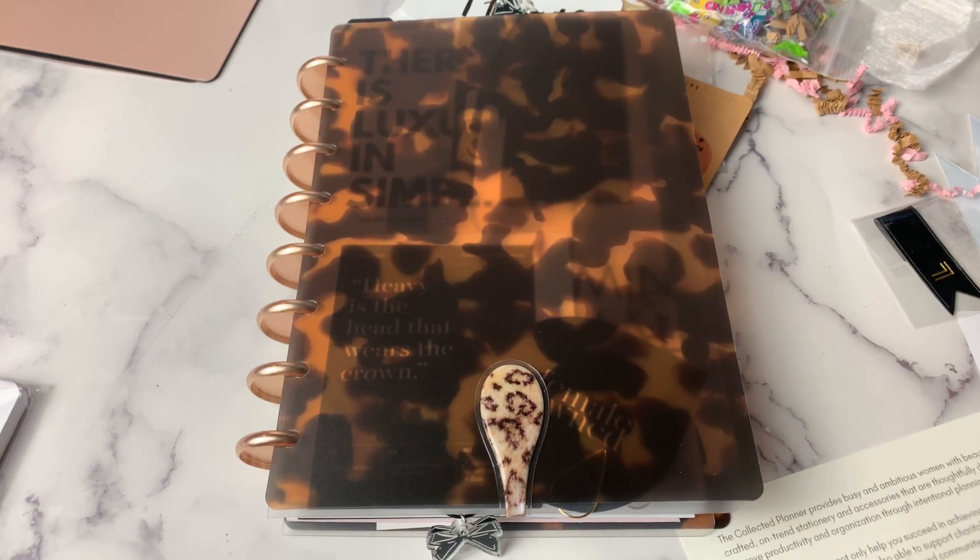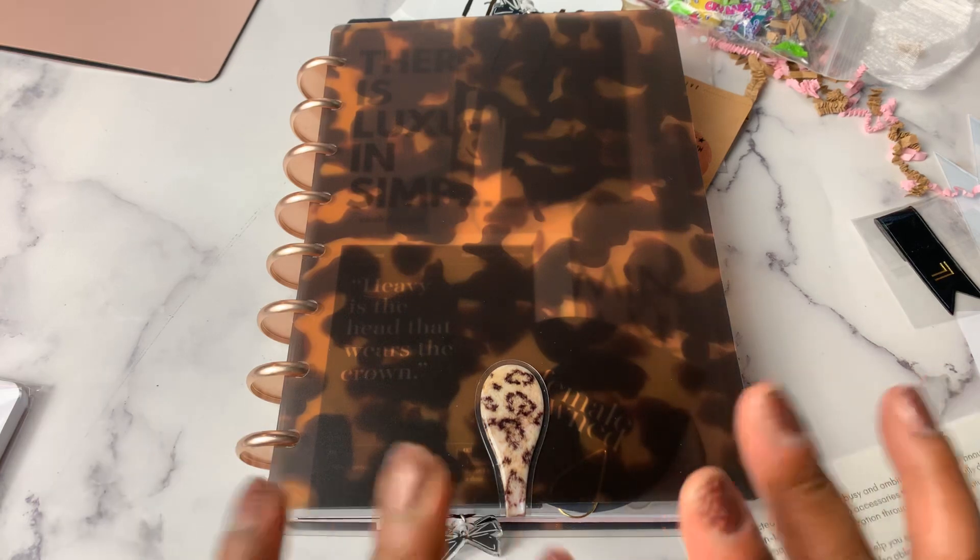That is my Friday Night Lights haul. Again, we had Cloth and Paper, Blushing Lotus Creative, and the Collected Planner. I will see you maybe this weekend — if not, next Friday — with another haul. I hope you enjoyed this video. If you did, please hit the like button. And if you enjoy the content that I share, please subscribe. I'll see you next time. Bye.